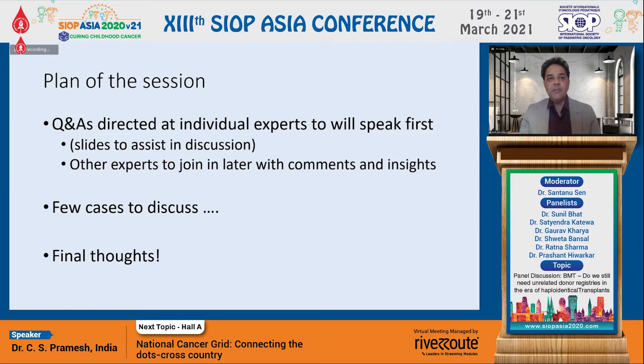Our plan for this session is to have individual questions directed at individual experts who will be invited to speak first on the topic. We will have some slides to assist the discussion, and other experts are welcome to join in with their comments and insights. We will discuss a few cases focused on the three commonest indications: malignancies including acute myeloid leukemia, acute lymphoblastic leukemia, and lymphomas, and then end with some final thoughts on where we are moving.